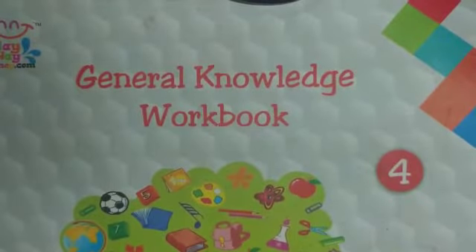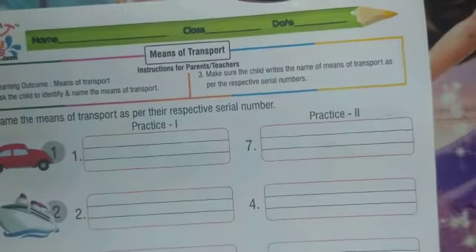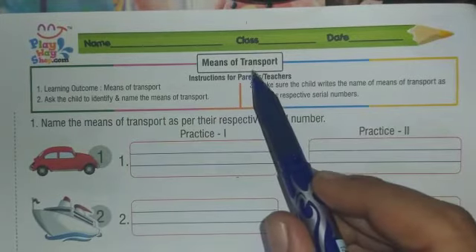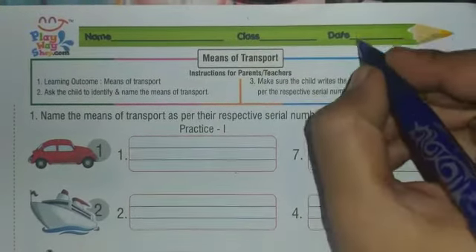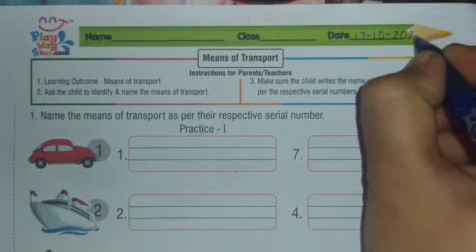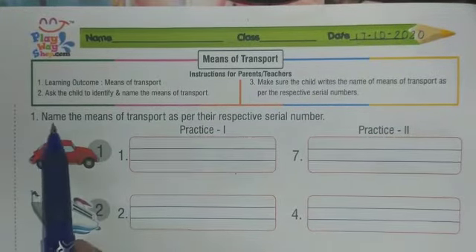Good morning students, welcome to EVS class. All of you open your EVS book and turn to page number 27. Today we are going to do means of transport. Students, write down the date: 17-10-2020, 17 November 2020.